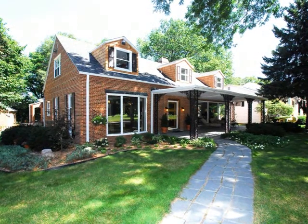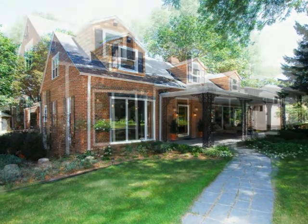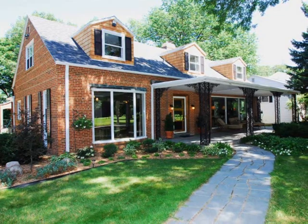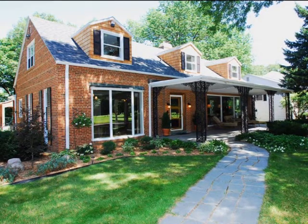This fabulous waterfront home is located within walking distance of everything the downtown offers. Located across the 7th fairway of a private golf course on a cul-de-sac, this outstanding home has panoramic, one-of-a-kind views in both front and back.